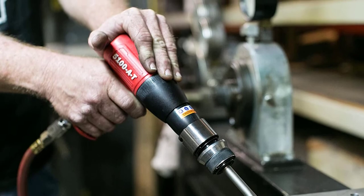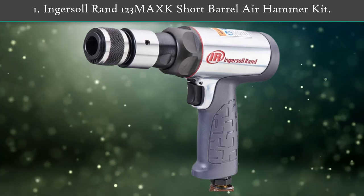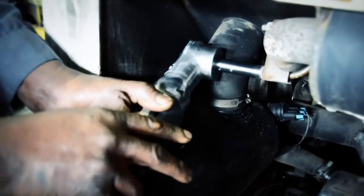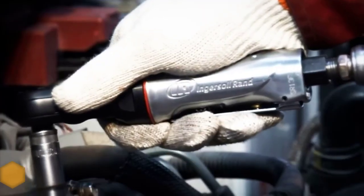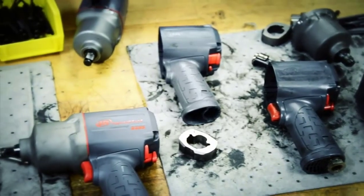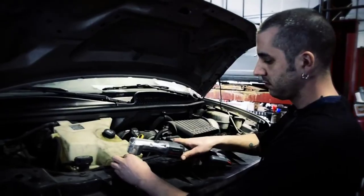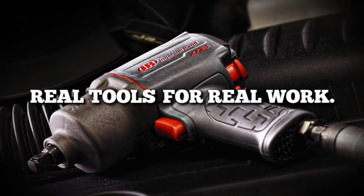Number one: Ingersoll Rand 123 MAXK short barrel air hammer kit. The Ingersoll Rand 123 MAXK air hammer kit includes the 123 MAX short barrel air hammer, a quick-change retainer, and a five-piece chisel set. The short barrel design makes it ideal for tasks that need a bit more precision, like light-duty automotive work and demolition. Its shock-resistant handle makes it comfortable to use and helps prevent slippage and arm fatigue. At just 7.2 inches in length, this hammer is also easier to store and transport than bulkier, heavier options.